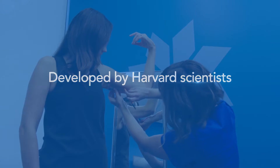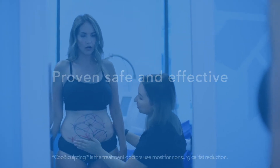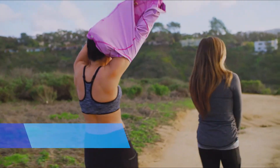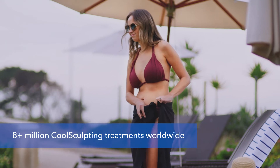Developed by Harvard scientists and proven safe and effective in clinical studies, CoolSculpting is the number one non-surgical fat reduction treatment in the U.S. In fact, more than 8 million CoolSculpting treatments have been performed worldwide over the past 10 years.